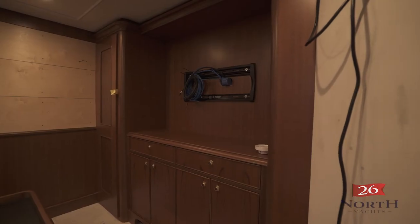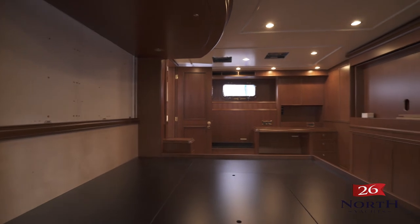All the AV equipment — televisions, stereos — not only is it brand new, but it's state-of-the-art. You're talking about the best of the best.